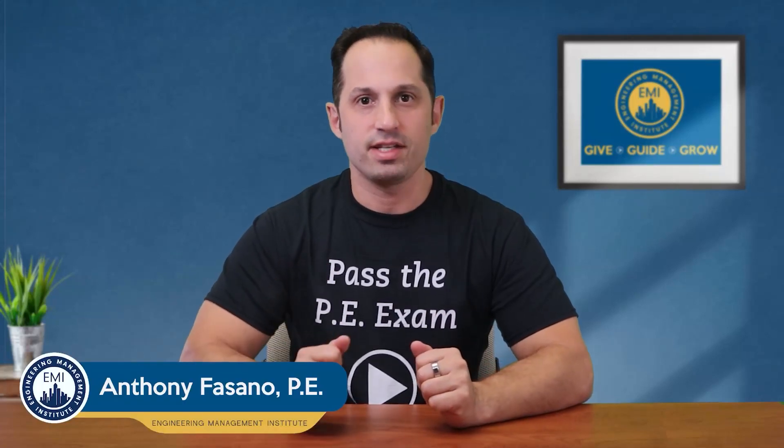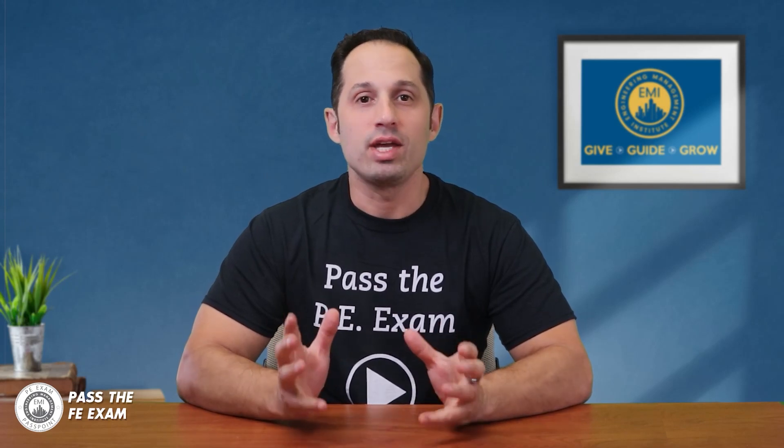Welcome to this week's Pass the FE Exam video. In this episode, I've got some important updates for you regarding the FE exam and the approved calculators for 2023. If you're gearing up to take this crucial step towards professional licensure, you'll definitely want to pay close attention to some of the updates that I have in this video.